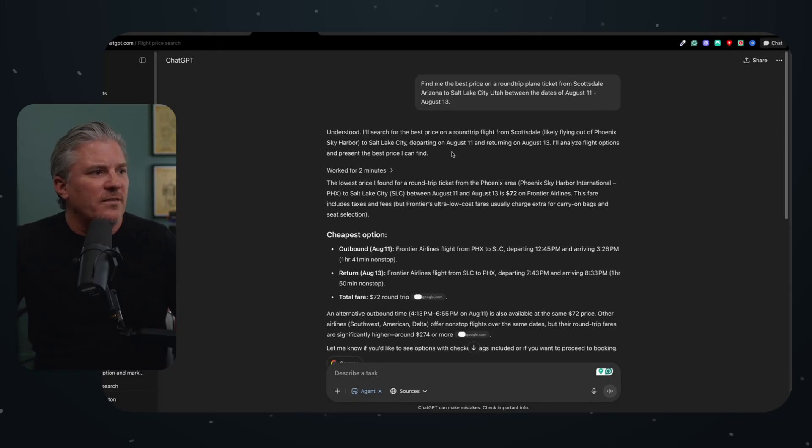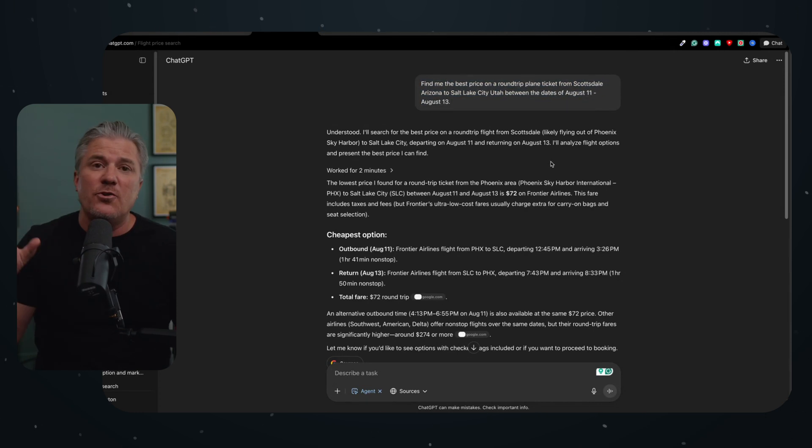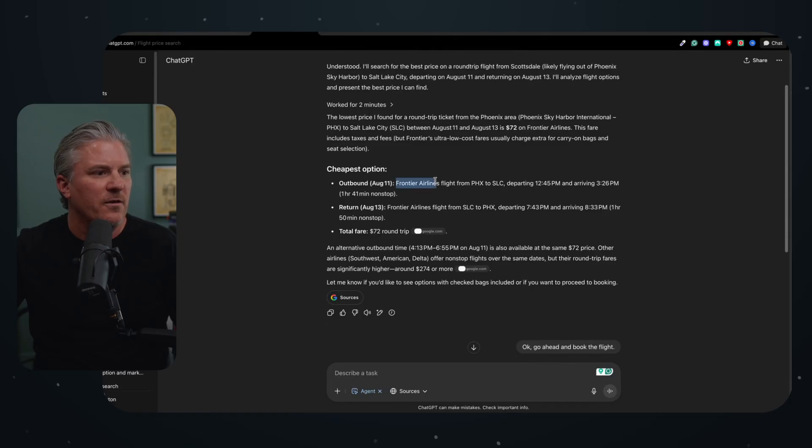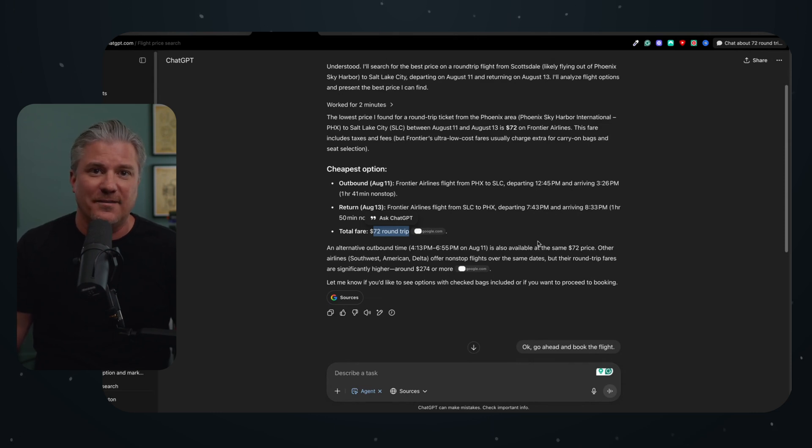To demonstrate that, the first thing I asked was: find the best prices on a round-trip ticket from Scottsdale, Arizona to Salt Lake City, Utah between August 11th and August 13th. I gave it a broad request and it went out and found several flights. The cheapest one it found was Frontier Airlines at $72 round-trip. This isn't actually true — I looked it up myself and the cheapest flights were about double that, around $140. So I'm assuming it found one-way fare, which is how Frontier prices things.